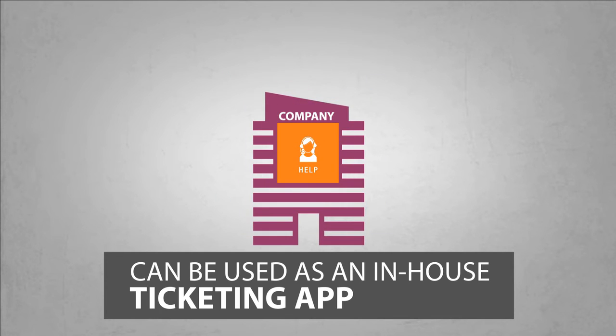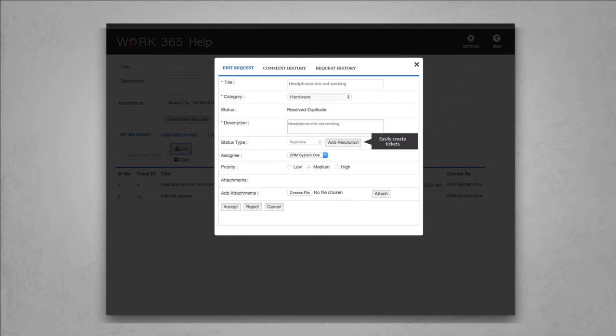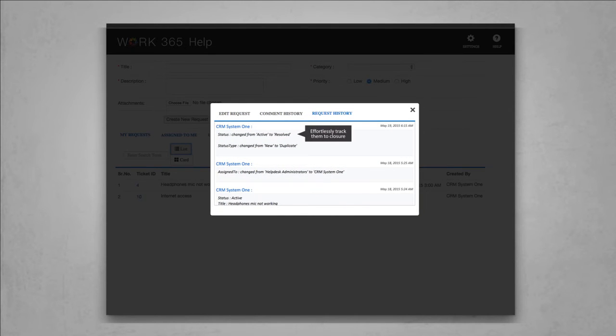Work 365 Help can be used as an in-house ticketing application for any internal department like HR, IT, admin, or your external customers. It allows users to easily create tickets any time of the day, and administrators and agents can then effortlessly track them to closure.